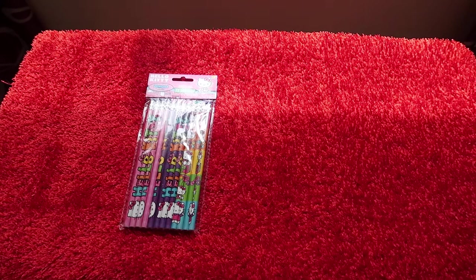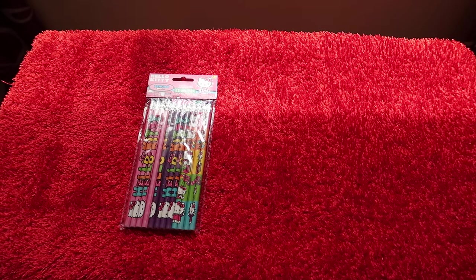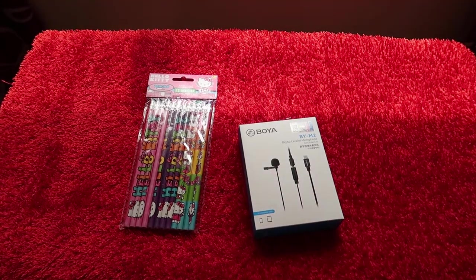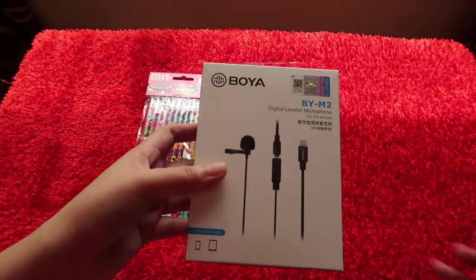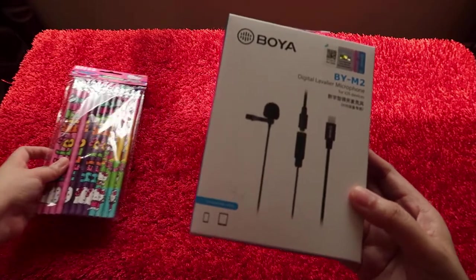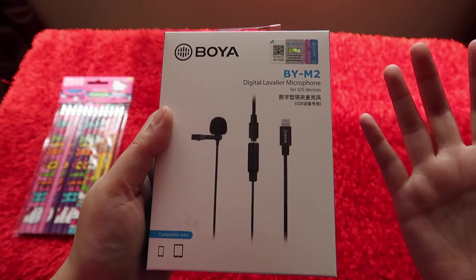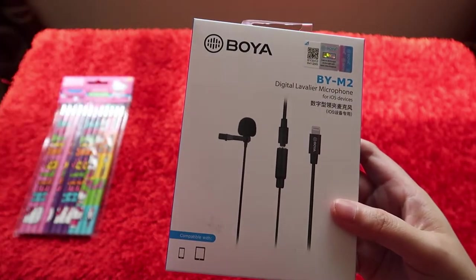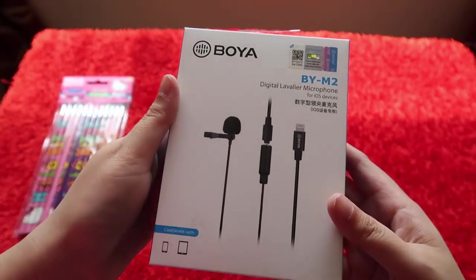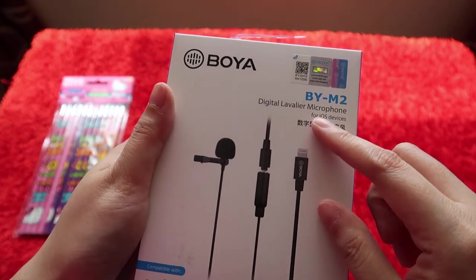The next item I bought - I was looking for a microphone. And this bookstore is not just actually a bookstore or a school supply store, but it also has some cell phone accessories, laptop accessories, and things for photography or videography.